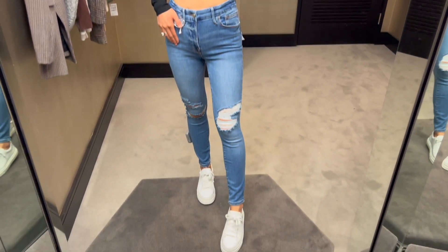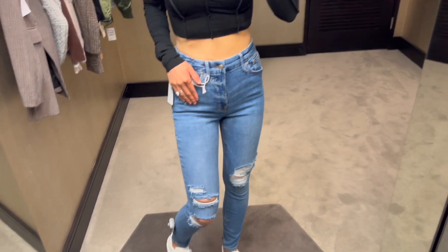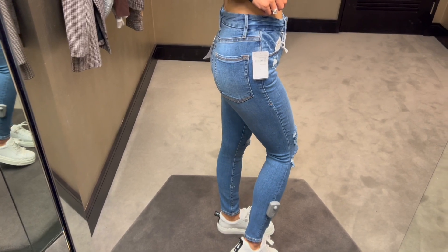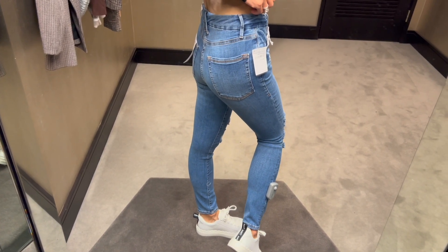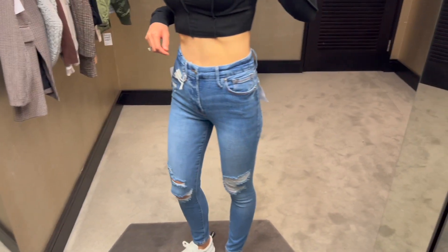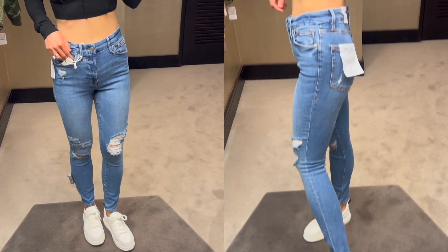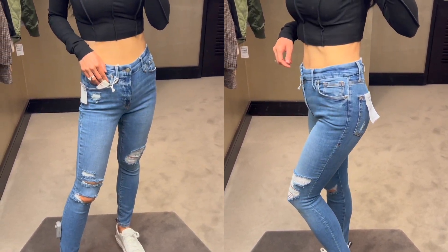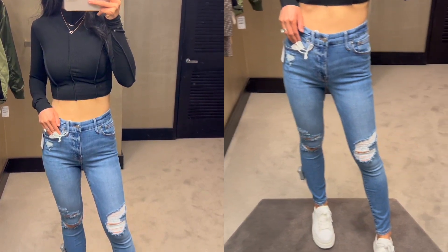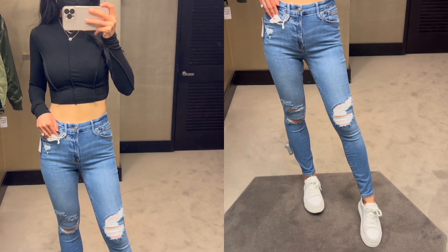These high-waisted ripped skinny jeans are on sale for $95 and after the sale they'll be $145 as the regular price, which I think is a really great deal. I love the fit of these jeans — they're super flattering. High-waisted jeans are the only type of jeans I'm buying nowadays since they are so flattering. I'm wearing size 0 here. All sizing and brand details will be linked in the description box.